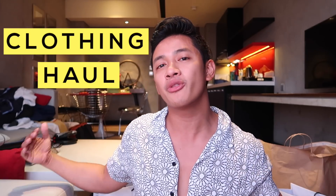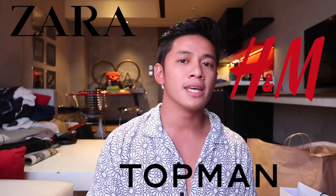What's up guys? Welcome back to my YouTube channel. Today we're doing a men's clothing haul. Just a disclaimer — I don't shop that often, but when I do, I really go overboard. I don't just shop at one particular store; I usually shop at the usual stores like Topman, Zara, H&M, and Uniqlo. I'm just gonna keep this intro short because I have a bunch of things to show you. Let's start.